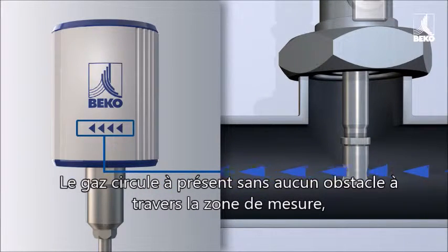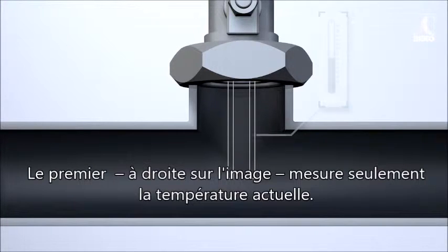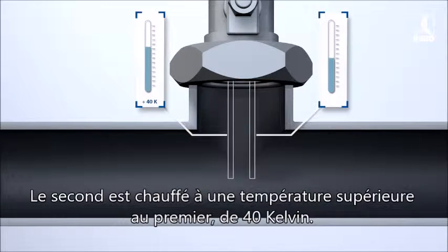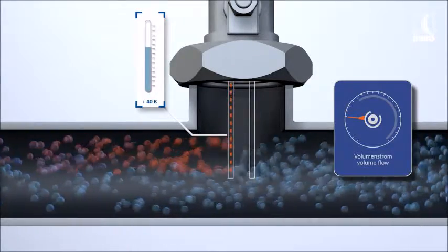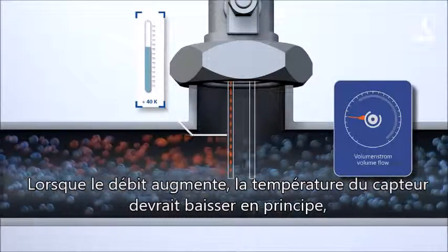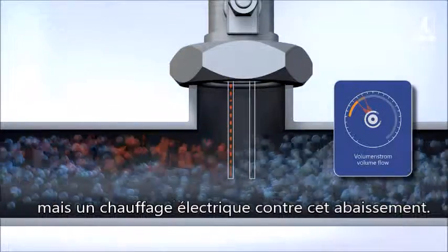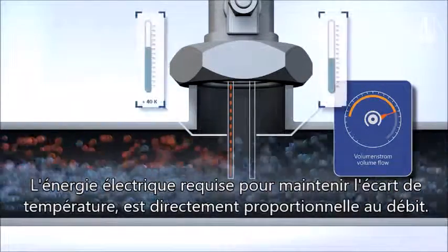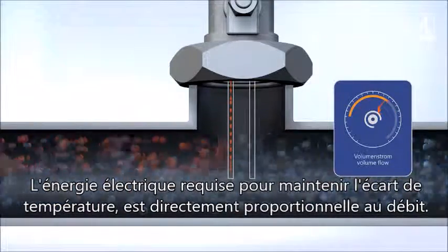The gas flows ideally past the measuring device, meaning these temperature sensors. The first, seen on the right, measures the current temperature. The second is heated to a higher temperature — exactly 40 Kelvin hotter than the first. As the mass flow increases, it would normally cool, but an electric heating element prevents that from occurring. The electrical energy required to maintain the temperature difference is thus directly proportional to the mass flow.